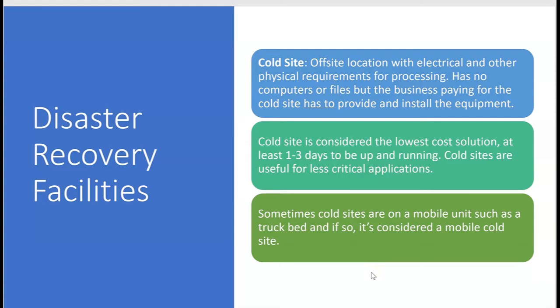A cold site is considered the lowest cost solution because it's essentially an empty office — not stacked with computers. Typically a cold site could take one to three days or more for the business to be up and running again, which is why cold sites are useful for less critical applications. Sometimes a cold site is on a mobile unit such as a truck bed, making it a mobile cold site.